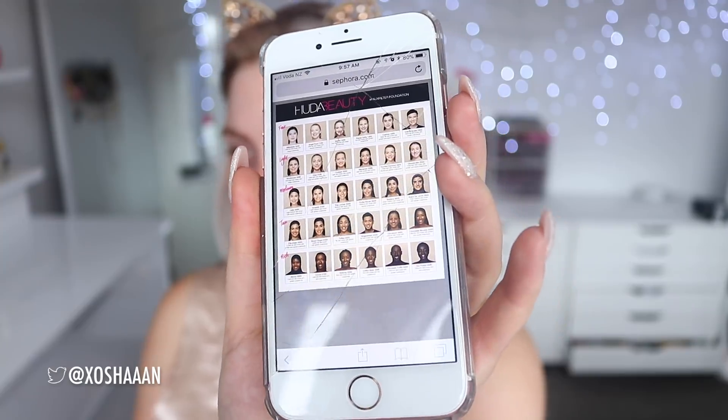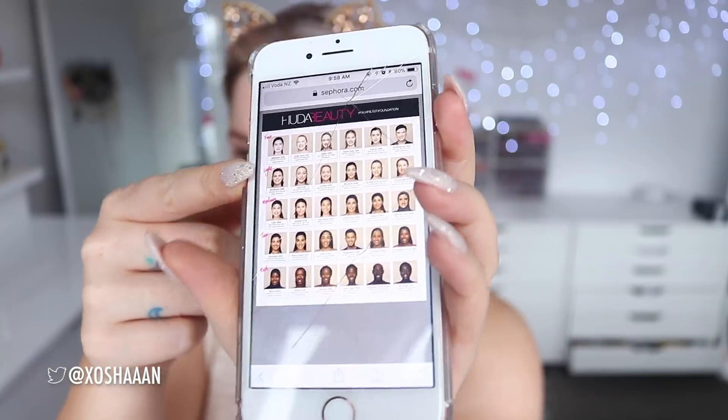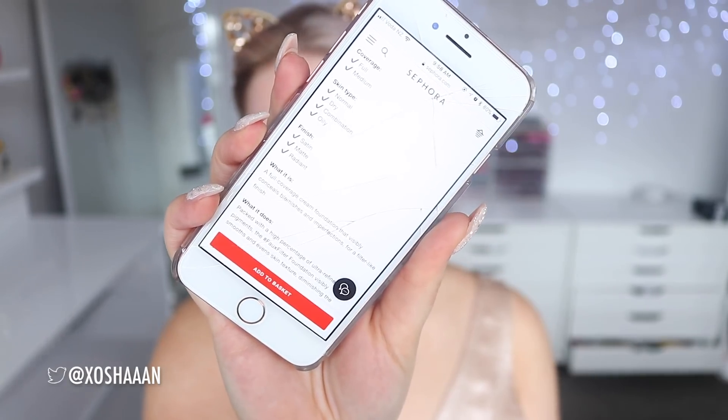On the Sephora website, the Huda Beauty Foundation goes for $40 USD — I paid more than that in New Zealand. It's rated four stars out of five, which is pretty decent, and there's a good shade range from really fair to deeper skin tones. It says it's medium to full coverage, suitable for dry, combination, normal, and oily skin. The finish is listed as satin matte and radiant, which is confusing, but it also says it leaves skin matte with a hint of sheen for a luminous appearance.